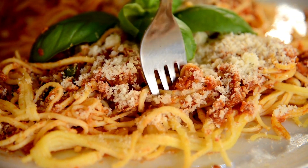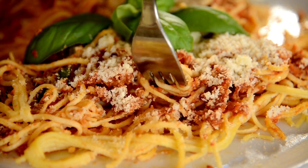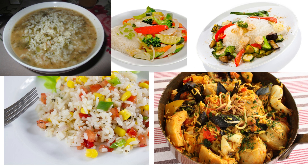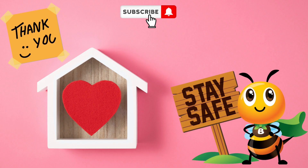Thanks for watching the Ultimate Guide to the Mediterranean Diet, Health, Recipes, and Tips. We hope you enjoyed learning about the Mediterranean Diet and are inspired to incorporate these healthy and delicious meals into your own lifestyle. Don't forget to subscribe to our channel for more nutritious recipes and wellness tips. Stay healthy!